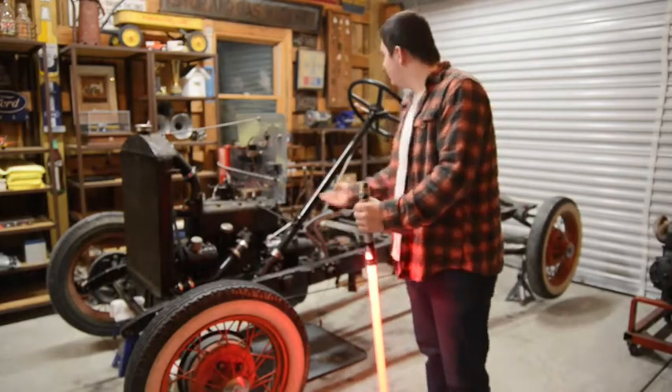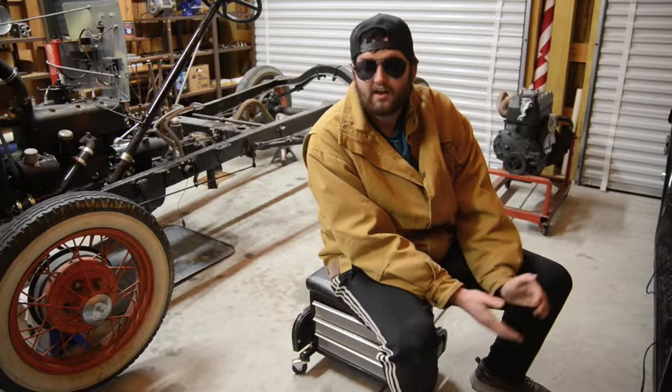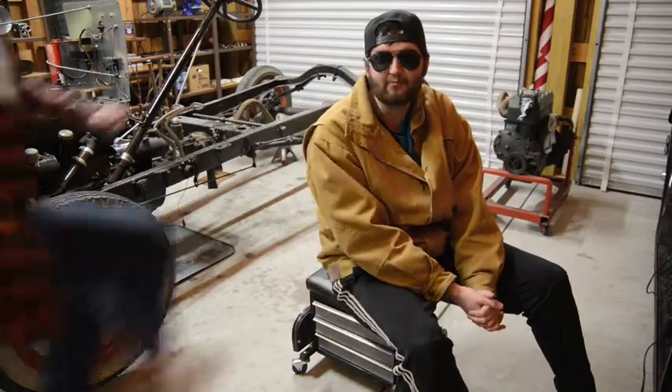I got this car back in the... Hey man, what the hell are you doing in here, man? This is my home, man! Hey guys, so as you know, this is my car actually. I don't know who that guy was. He just kind of came in.